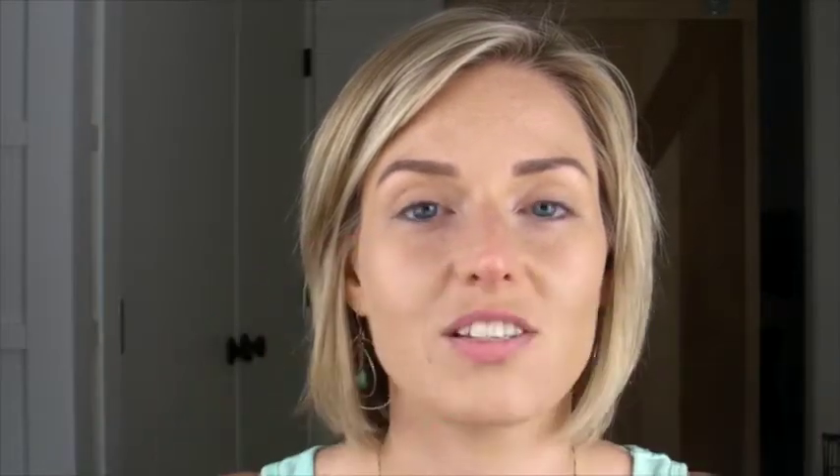So the first thing I packed was my tinted moisturizer, just to give myself a little bit of coverage, and I actually put it in a little pot that I had gotten from Nordstrom one day as a sample. It's kind of cool to save these, because they come in very handy when you travel.